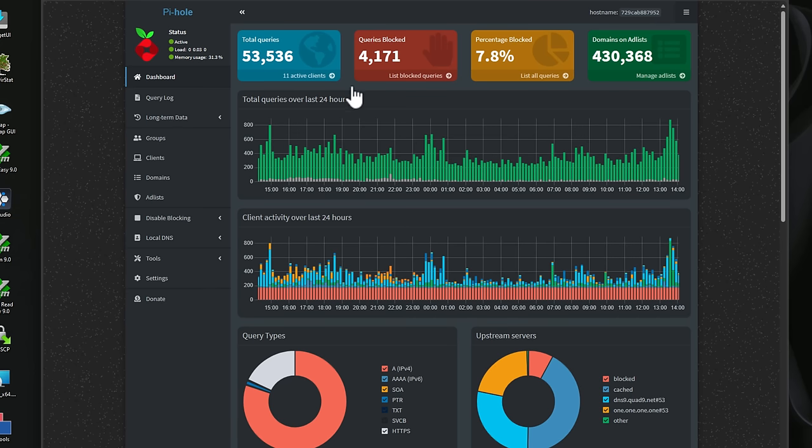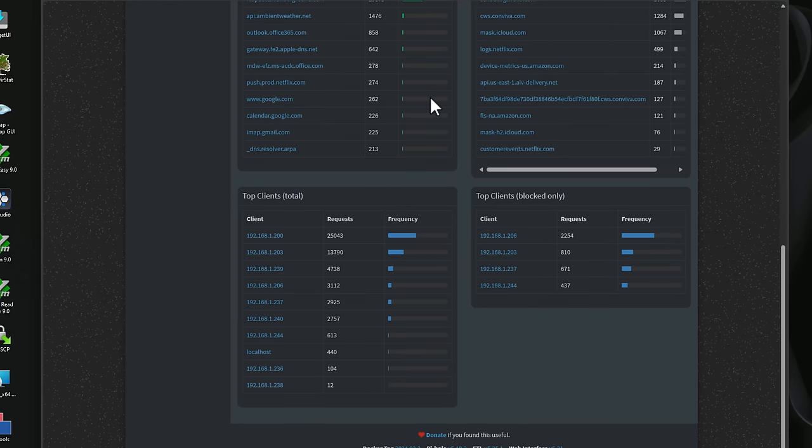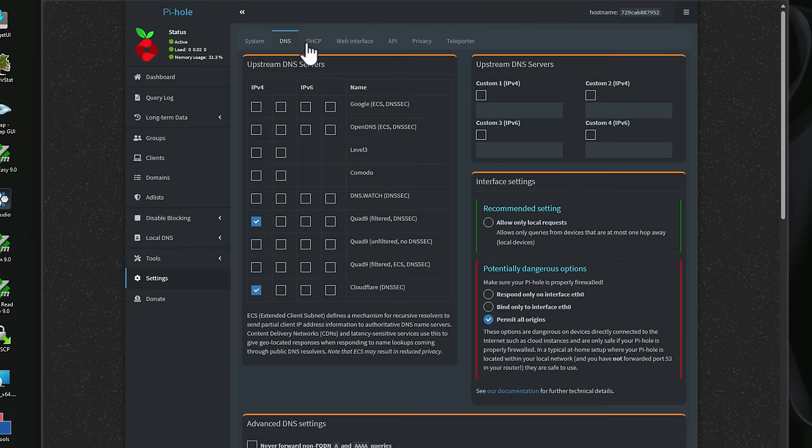Number six is Pi-hole. Pi-hole acts as a network-wide ad blocker and allows you to enhance your browsing experience. It does what's called DNS sinkholing — blocking advertisements at the DNS level — which increases your internet bandwidth and leads to better privacy. It also blocks other types of unwanted content like malware and ransomware. It has a highly customizable block list solution that lets you tailor your blocking experience, and you can also use it for DNS conditional forwarding and even as a DHCP server.